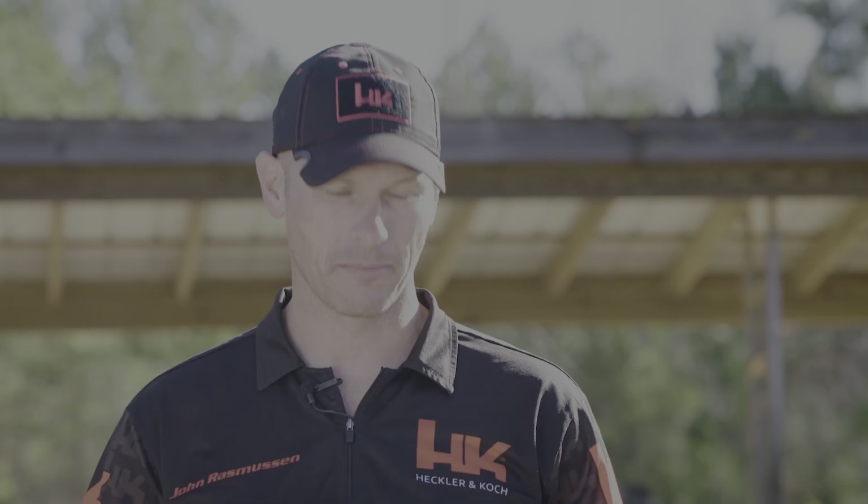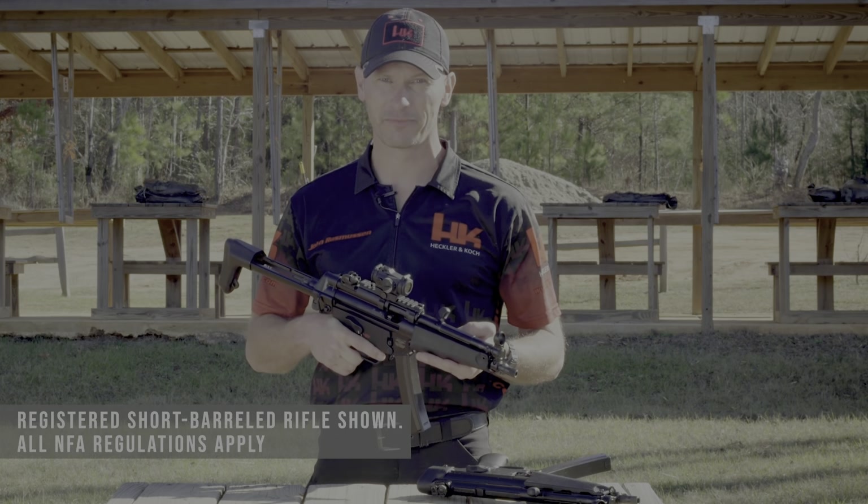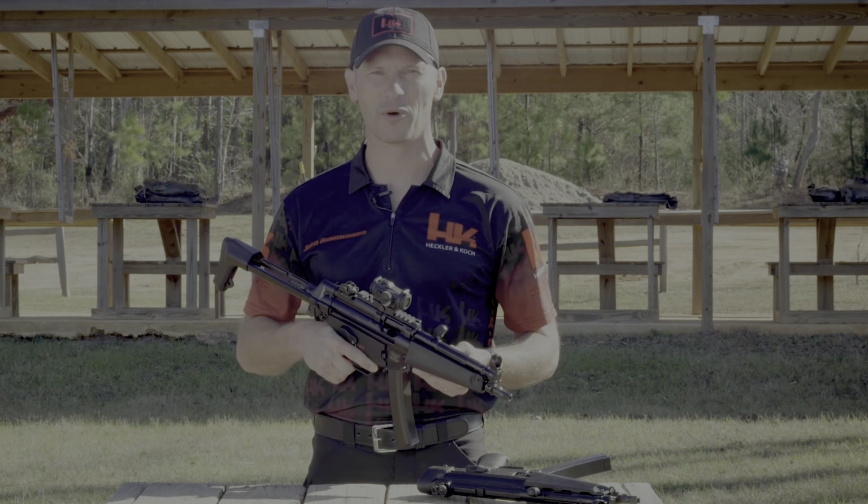The new HK SP5 — buy it, stamp it, and have your own genuine HK MP5. From all of us here at HK, thanks for your time.